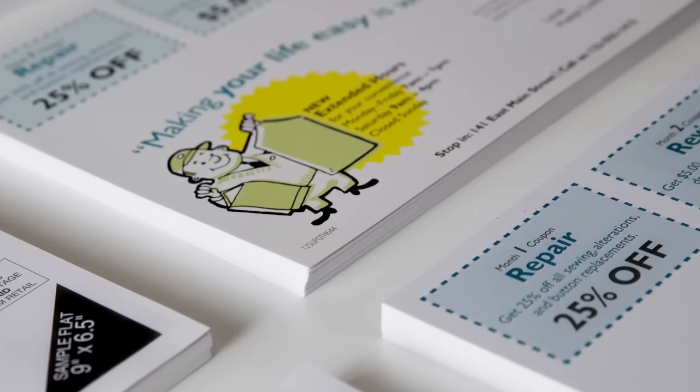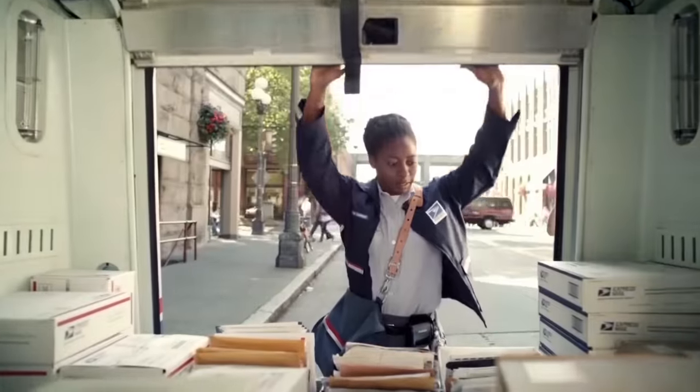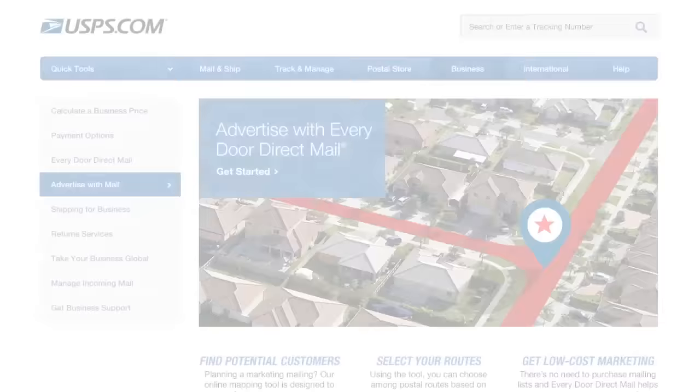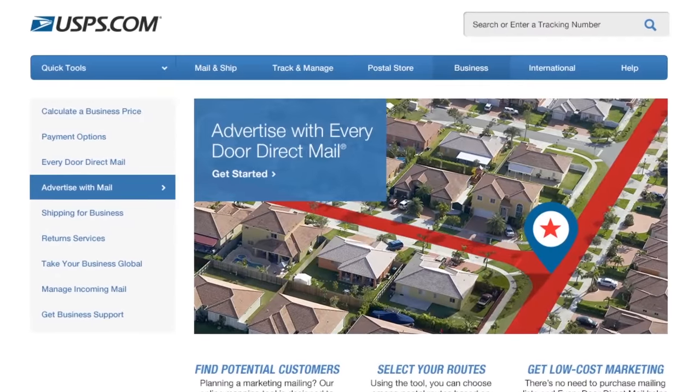When your mail pieces are ready, bring them to the post office and we'll deliver to every address along the routes you selected. Reach potential customers simply and cost-effectively.